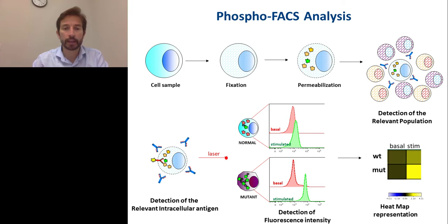Before going to the analysis of these proteins, I want to show you how we characterized protein levels. We used a technology called phosphoflow — a multi-parametric flow cytometry analysis of extracellular and intracellular antigens.